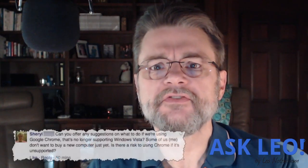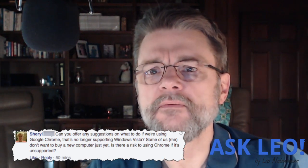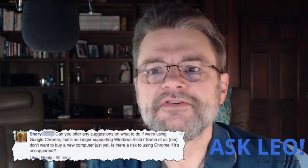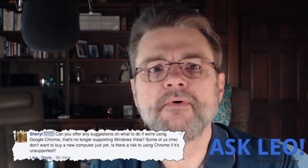What's the risk of using unsupported software? Hi, everyone. Leon Notenboom here. I got a question this morning. Cheryl asks: can you offer any suggestions on what to do if we're using Google Chrome that's no longer supporting Windows Vista? Some of us don't want to buy a new computer just yet. Is there a risk to using Chrome if it's unsupported?